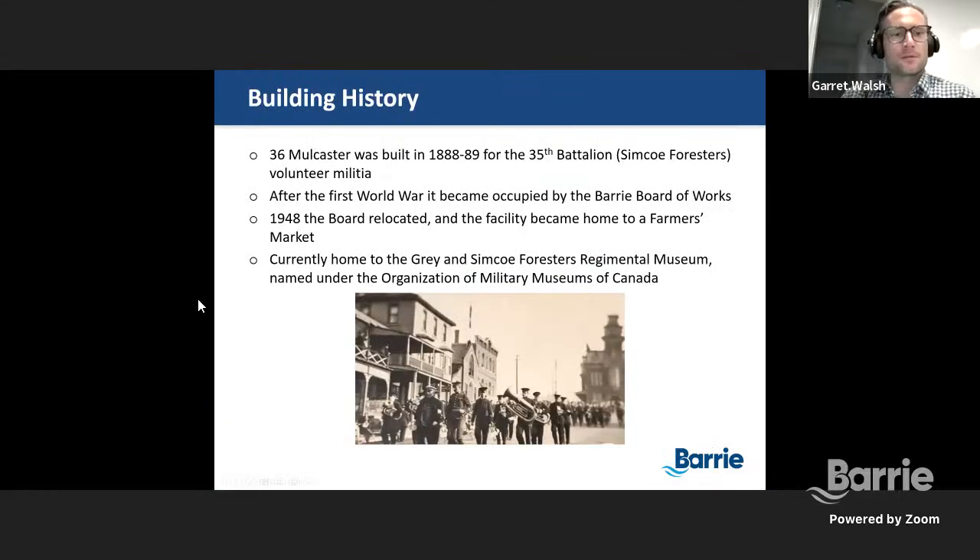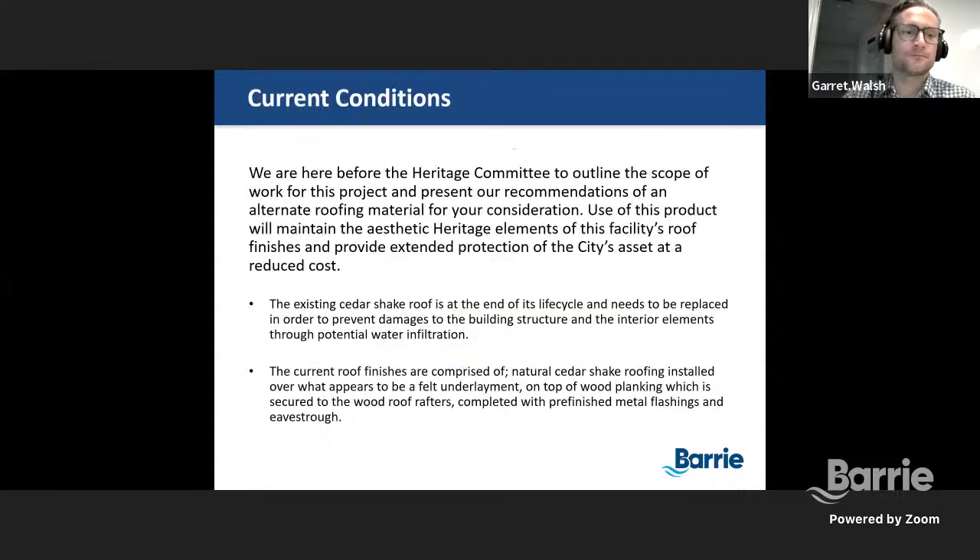Some brief history in case anybody's not fully aware: 36 Mulcaster was built in 1888 and 1889 for the 35th Battalion, Simcoe Foresters Volunteer Militia. After the First World War, it became occupied by the Barrie Board of Works. The board then relocated and the facility became home to a farmer's market for a period of time. But now it is currently home to the Grey and Simcoe Foresters Regimental Museum, named under the Organization of Military Museums Canada. We're here before the committee tonight to outline the scope of work for the project and present the recommendations of an alternate roofing material for your consideration.